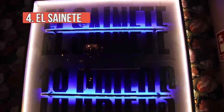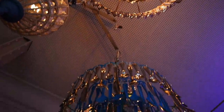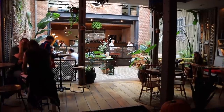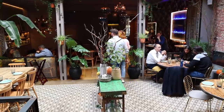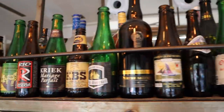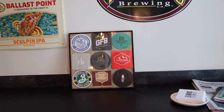Stop number four: El Sainete. I know there are a lot of beer lovers out there who often ask why I don't try craft beer — well, your time has come! El Sainete has 18 beers on tap and they're constantly changing. They literally print the beer menu daily. They work with such small producers and it's a whole different mix — a combination of Spanish beers, Madrid beers, and international beers. I love this place.